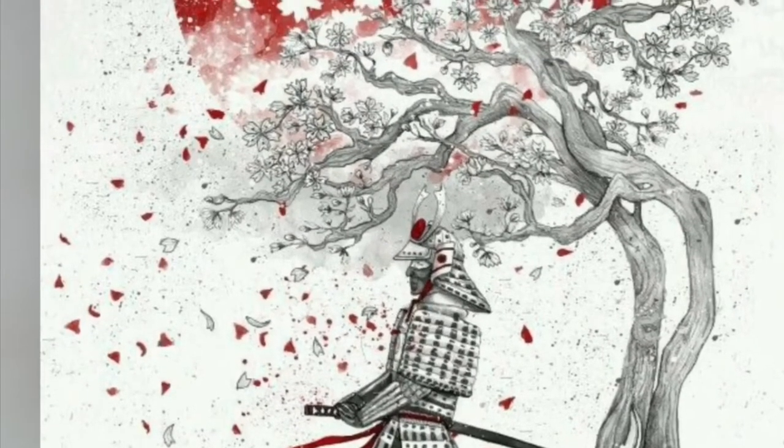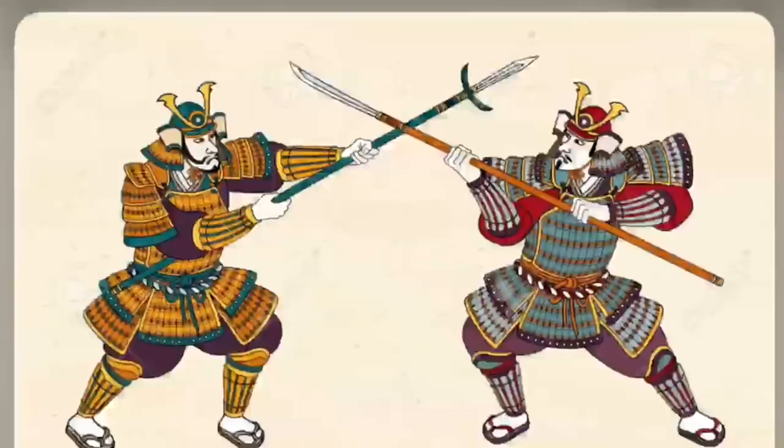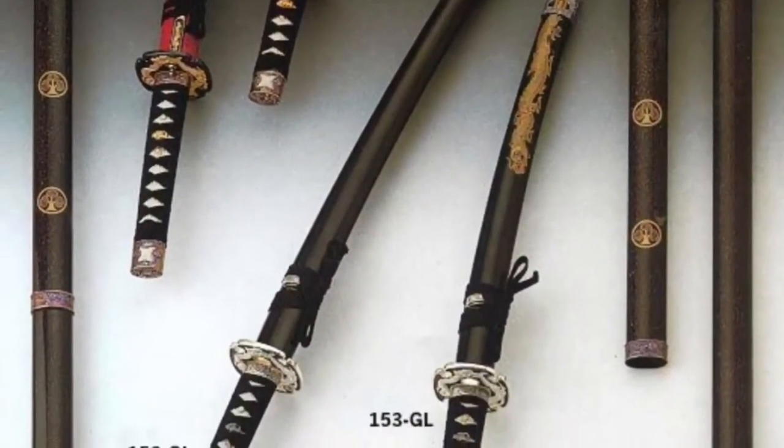Hi, I'm Alina. This presentation will be about samurais — for example, what they did, what kind of armor they used, what kind of masks they used, and what kind of weapons they used.